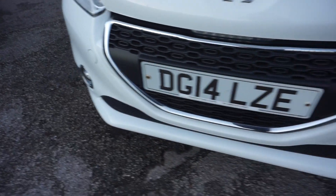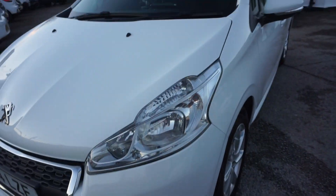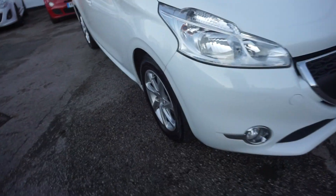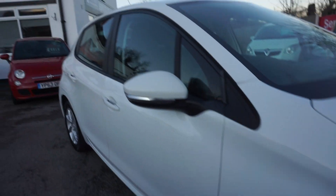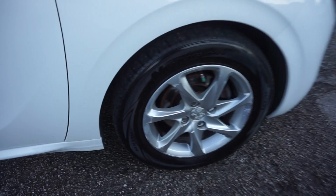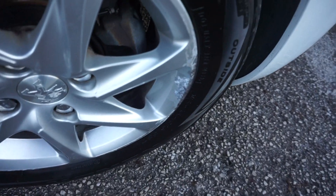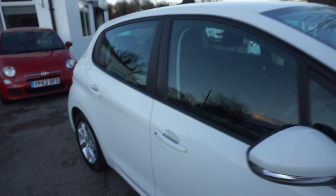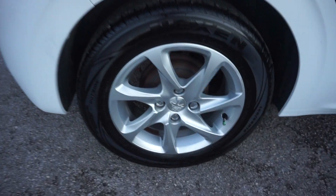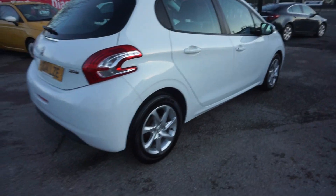Front bumper — no scratches or chips there. Front fog lamps. Coming down the offside, the wing has color-coded mirrors with the indicator, and color-coded handles. Really tidy, bright car. The offside front wheel has got a few little edgings on it as you can see, and a little tiny corrosion just there on the edge of the alloy.